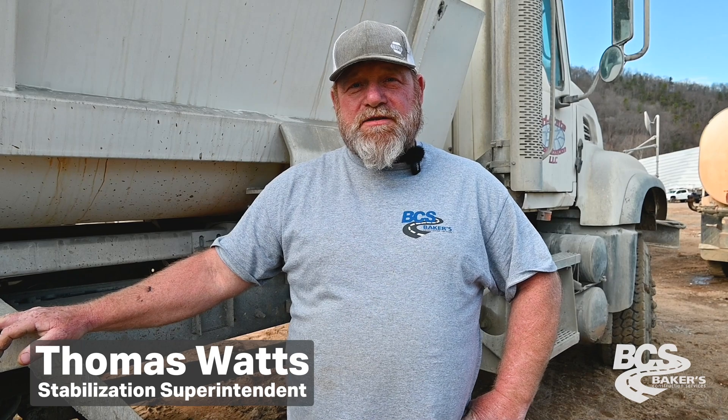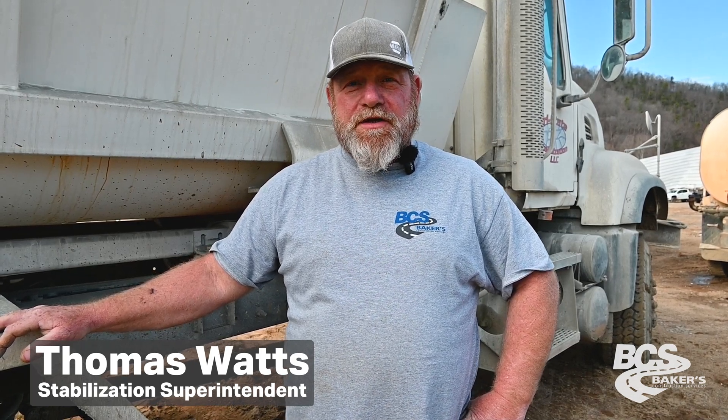My name is Thomas Watts. I work for Baker's Construction Services. I've been in the stabilization business for about 23 years, and this is what I do.